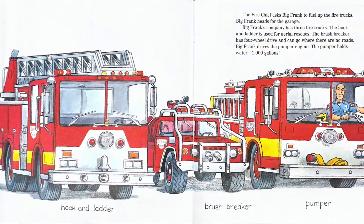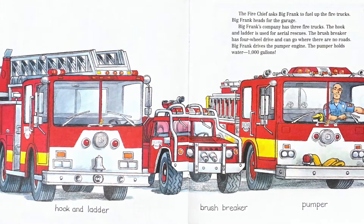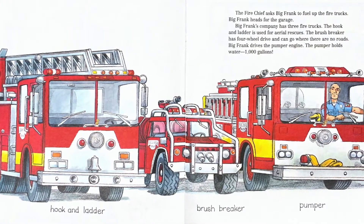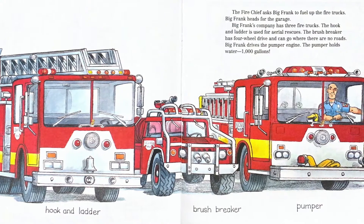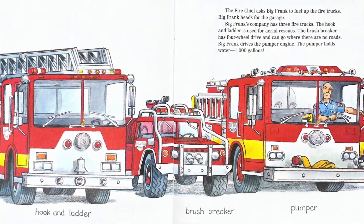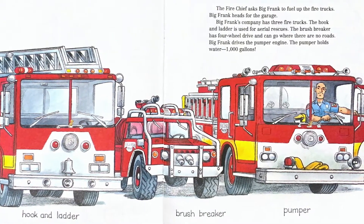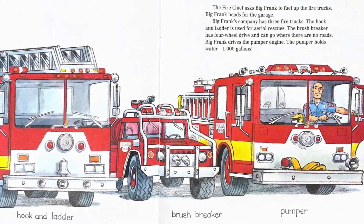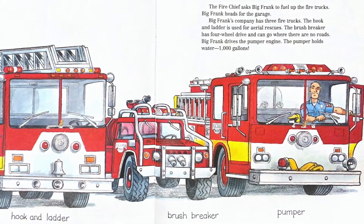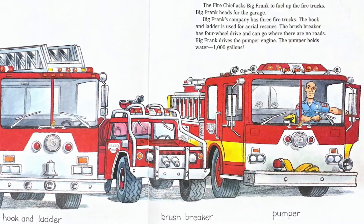The fire chief asks Big Frank to fuel up the fire trucks. Big Frank heads for the garage. Big Frank's company has three fire trucks. The hook and ladder is used for aerial rescues. The brush breaker has four-wheel drive and can go where there are no roads. Big Frank drives a pumper engine. The pumper holds water — 1,000 gallons. You see all the trucks there? Big Frank is in the one on the far right.